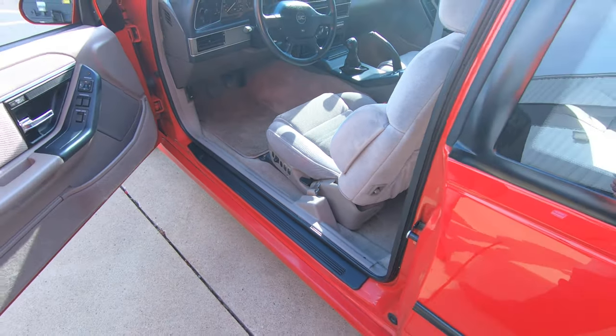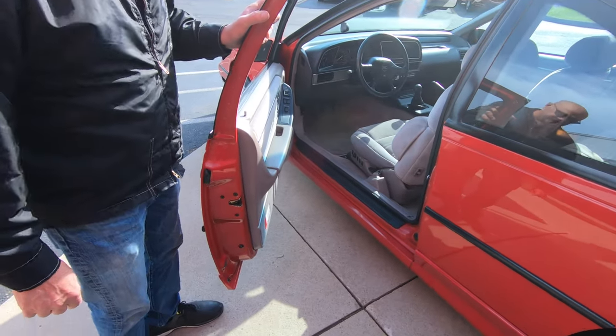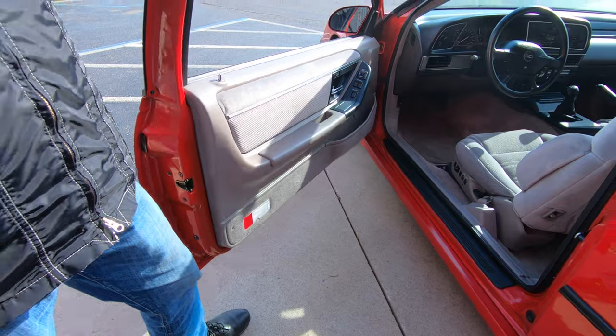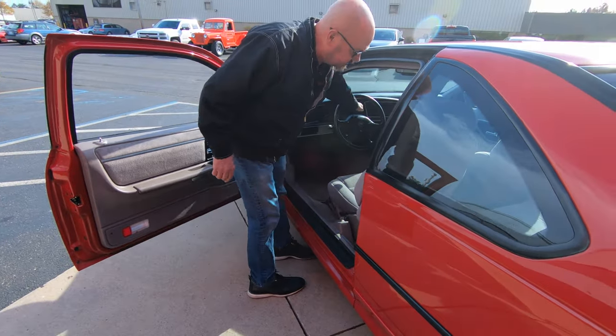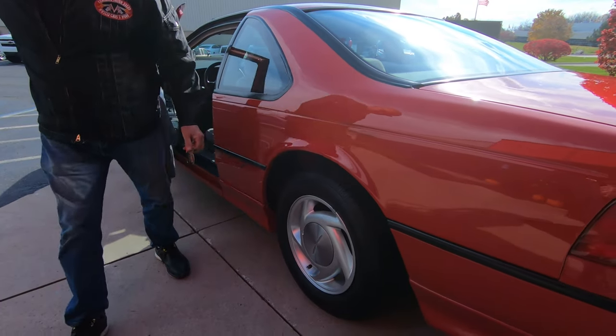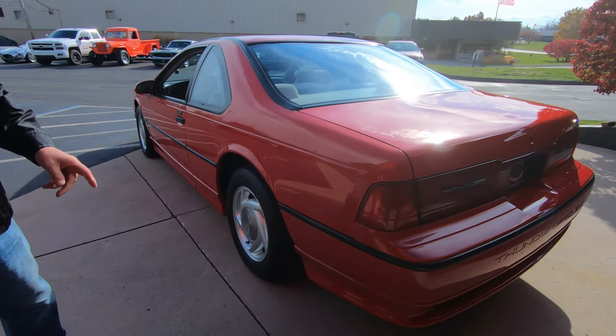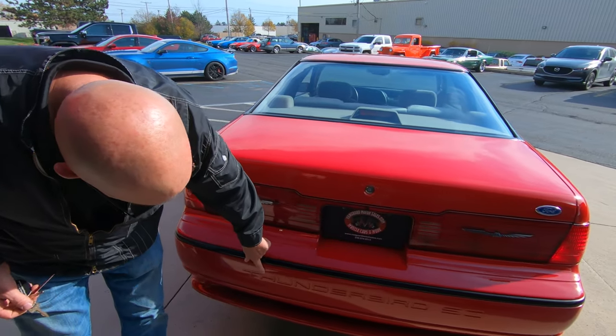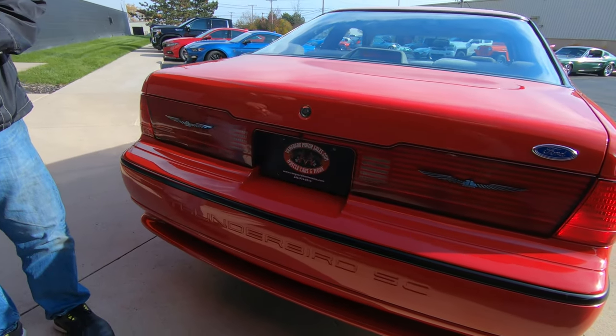You can see the door jamb, how nice and clean it is. Just a beautiful car. Wheels are in beautiful shape — I don't see a mark on that wheel at all. And right here is where it is, baby — Thunderbird Super Coupe.